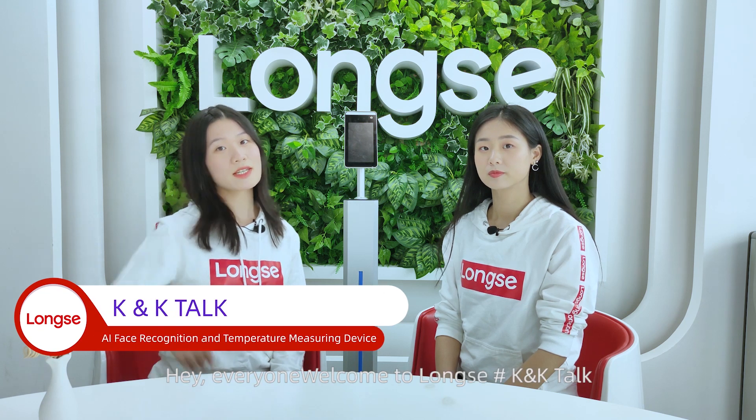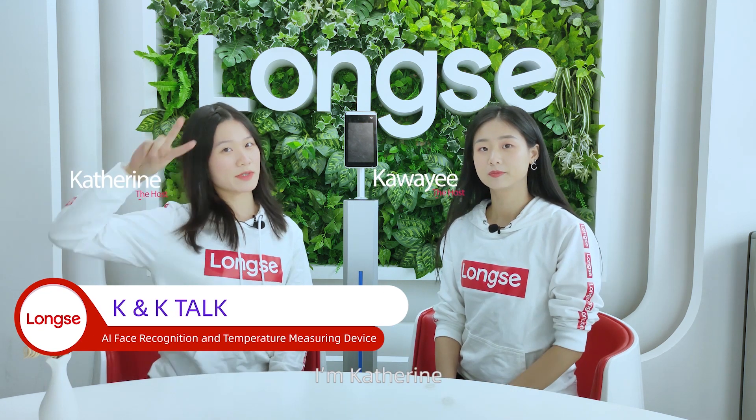Hey everyone, welcome to Longsit KK Talk. I'm Catherine. I'm Kawaii.